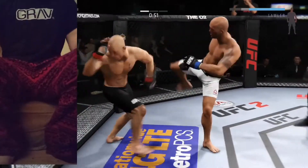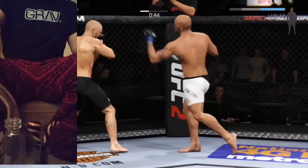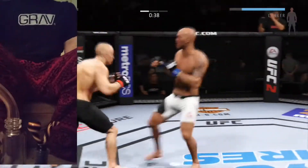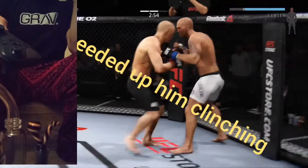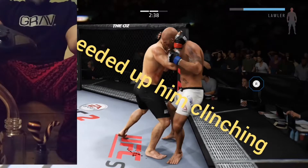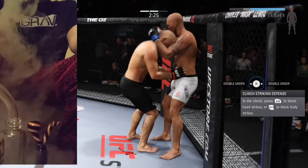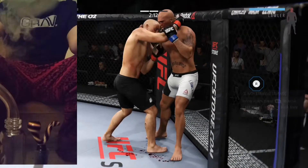Good defense there. Very aggressive early. Good job of timing this combination of strikes. Pushing Robbie up against the cage. He's keeping busy — nice knee to the leg, good knees. Right to the Muay Thai clinch. Then he by Lawler. Nice look. What a back and forth exchange.